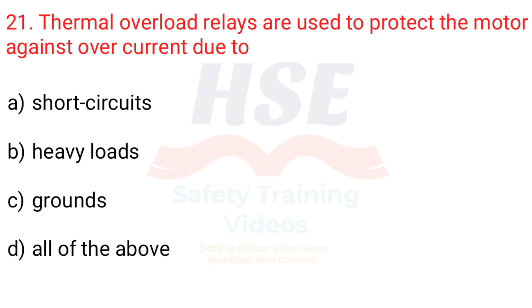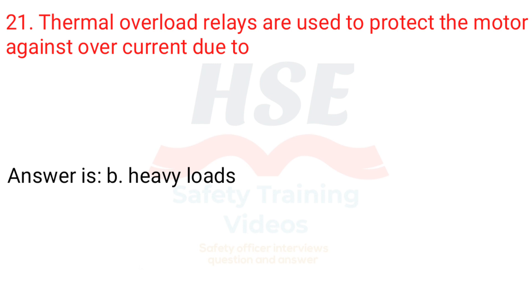Question 21. Thermal overload relays are used to protect the motor against overcurrent due to: a. Short circuits, b. Heavy loads, c. Grounds, d. All of the above. Answer is b. Heavy loads.